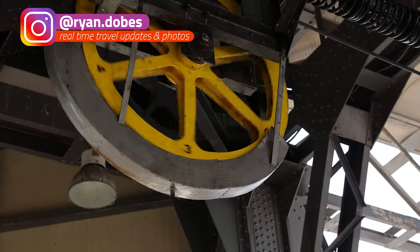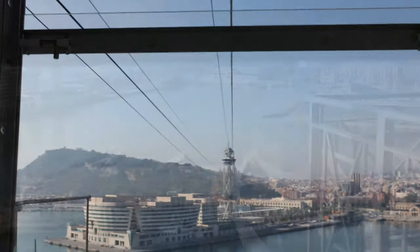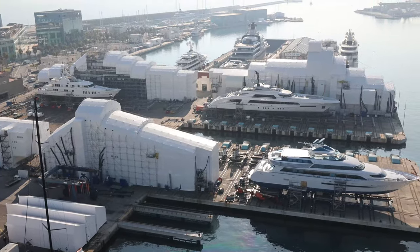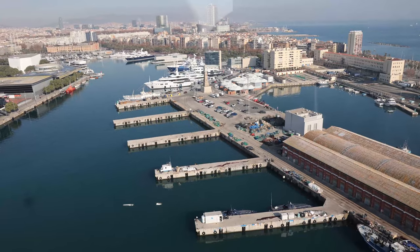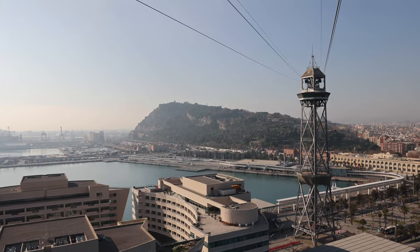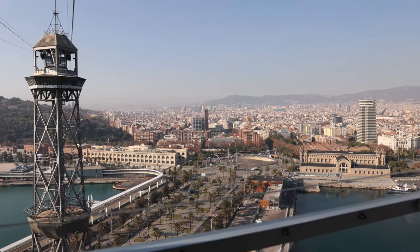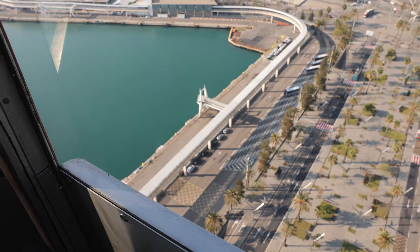Up the tower and on the cable car — let's head across. Go up the elevator, hop on the port cable car, and it will take you over to Montjuic. Don't get it confused with the Montjuic cable car, which operates once you get to the mountain. This one takes you across the port for 16 and a half euros round trip, and you get to see fantastic views of Barcelona.